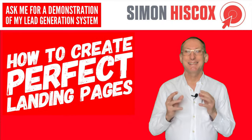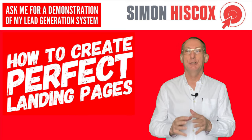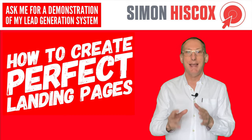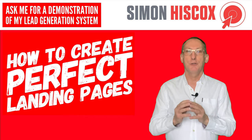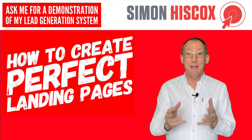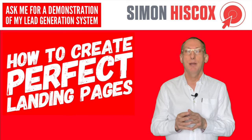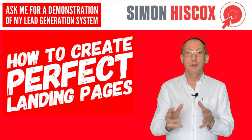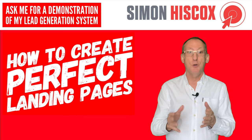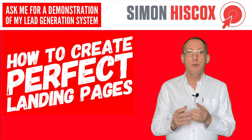Targeted lead generation is essential for any business to succeed, but unless the landing pages you are driving traffic to are designed in such a way that they have the best chance of conversion, any money you spend on lead generation will be wasted. If you've got PPC campaigns running now and you're sending traffic to poorly constructed landing pages, then you're almost certainly paying more for your clicks than you should be.